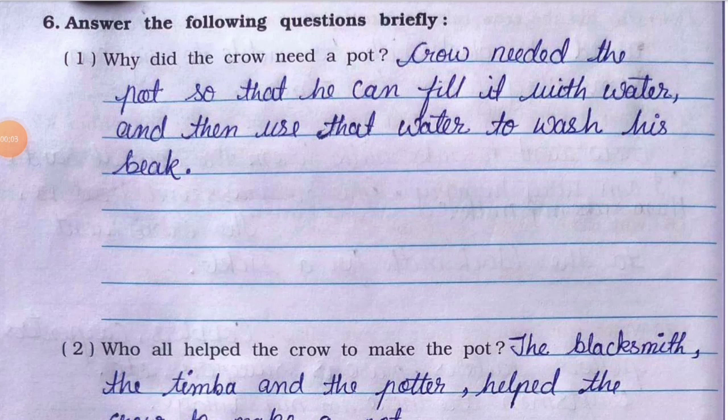Hello everyone, welcome back. I hope you all are fine and safe. In this video we are going to continue with the solution of chapter 'Fun with Clay'. So let's begin with question number six: answer the following questions briefly.